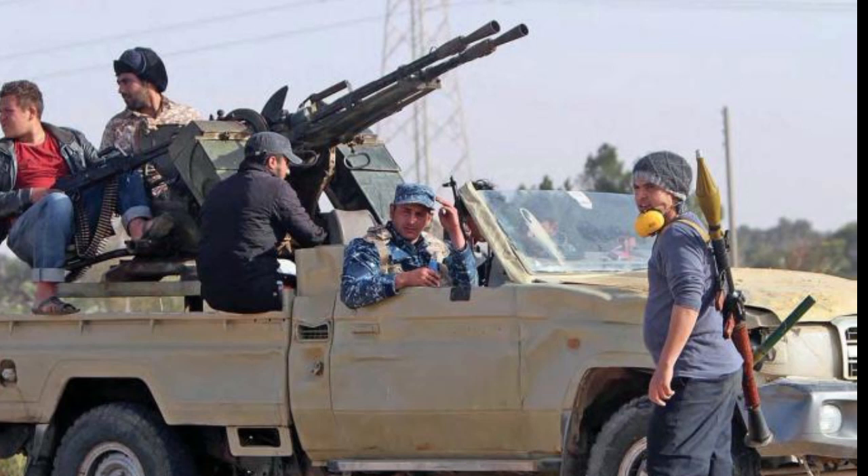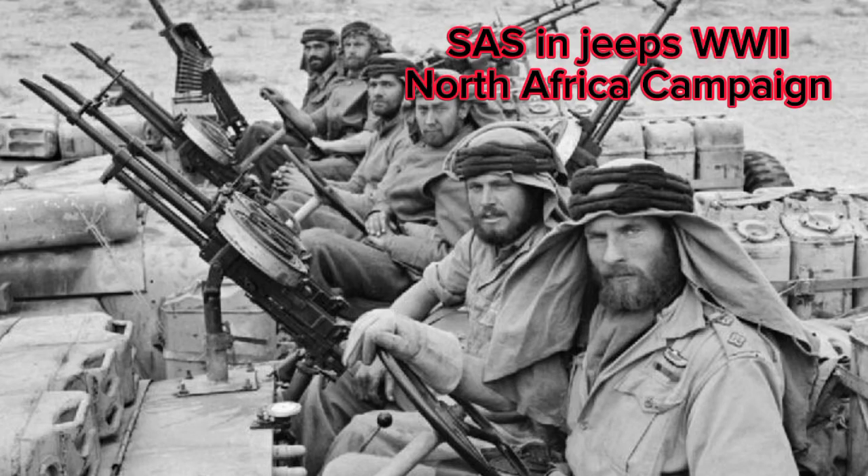There's probably something to say about this earlier period of the modern technical, but the meat and bones of today's video is the Chadian-Libyan conflict, also known as the Toyota War.